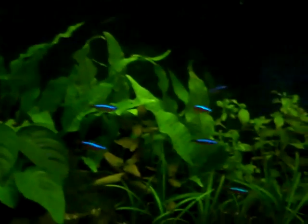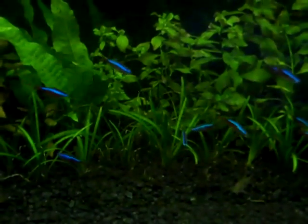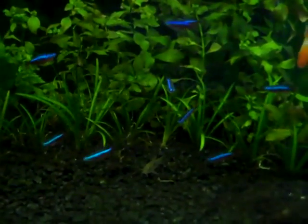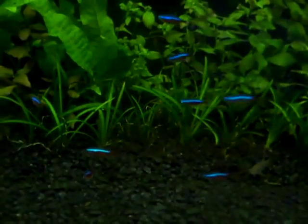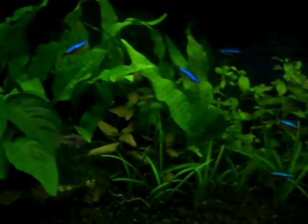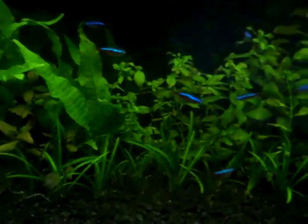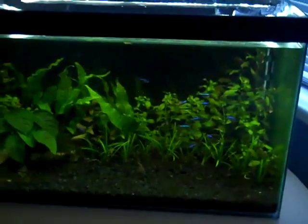I prefer Cardinals over Neons just because they're more colourful, and I haven't really experienced any water parameter problems with them. I've had no Cardinals die because of bad water quality, so it really comes down to personal opinion. If you want a smaller, slightly easier fish go with Neons. If you want a slightly more challenging fish that grows a bit bigger and has nicer colours, go with Cardinals. So that's all I can really say about Cardinals — if you like this video please comment, rate, and subscribe.